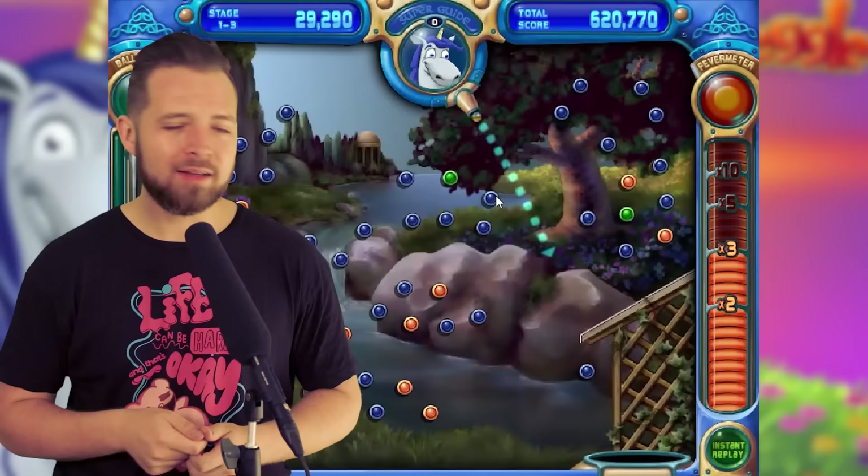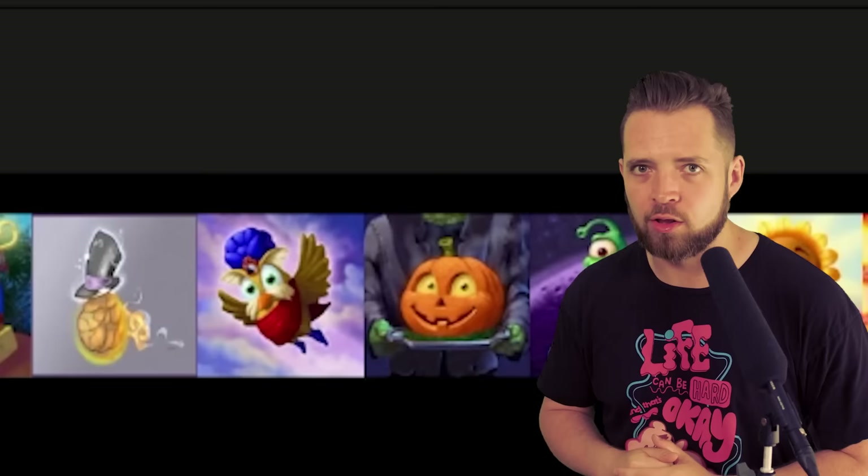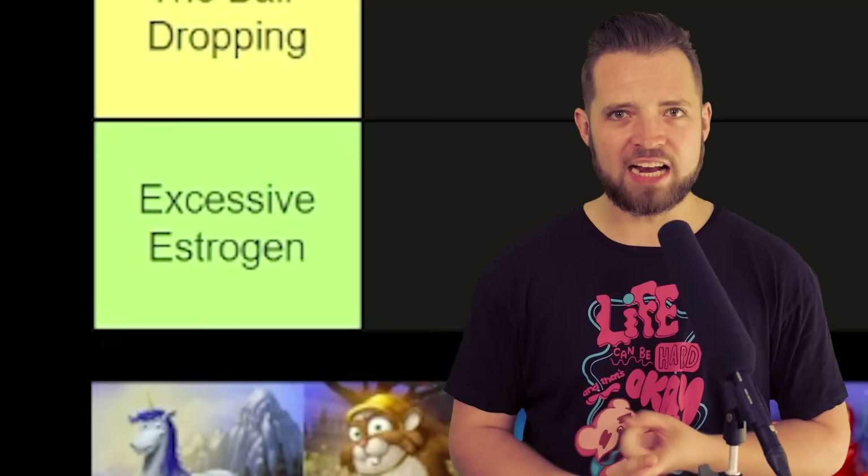Not all abilities are created equal. Introducing the 10 Peggle Masters tier list, where we rank all 10 of the special abilities in four columns: Excessive Estrogen, the Ball Dropping, Increasing the Load, and the Pegger's Delight.